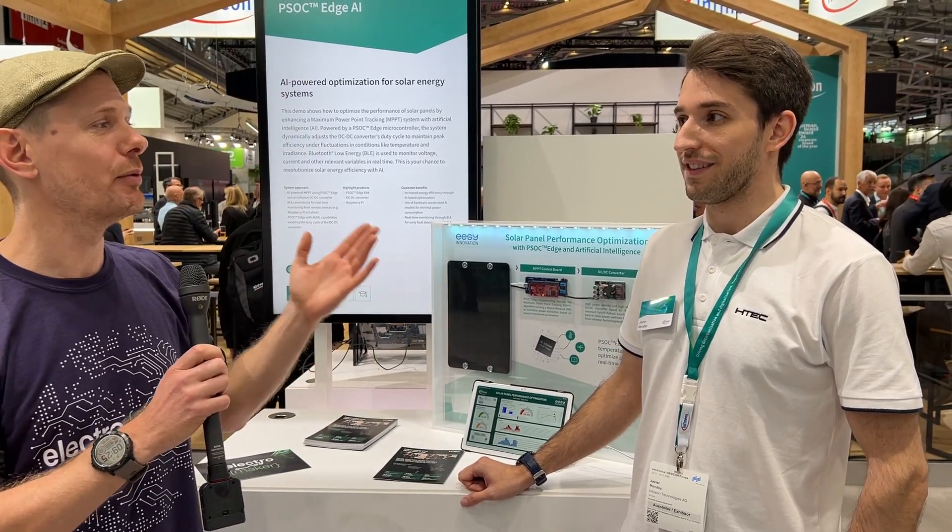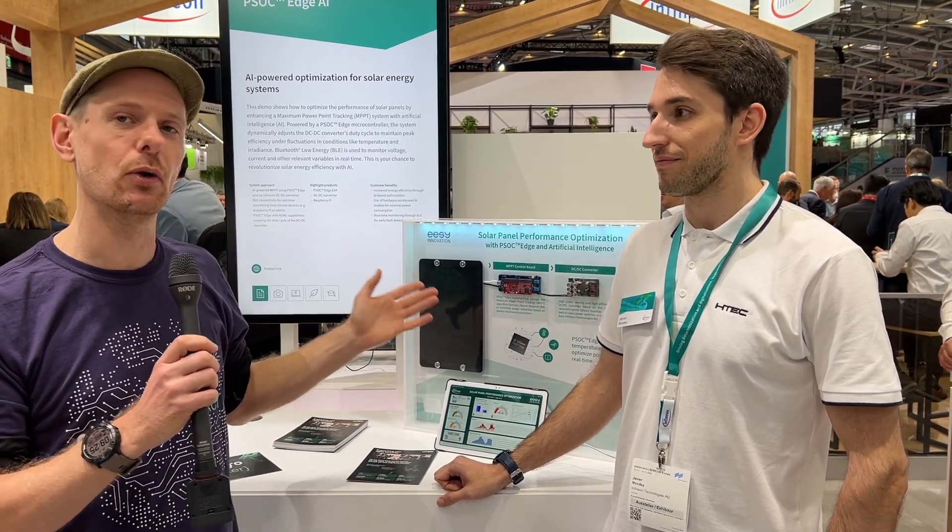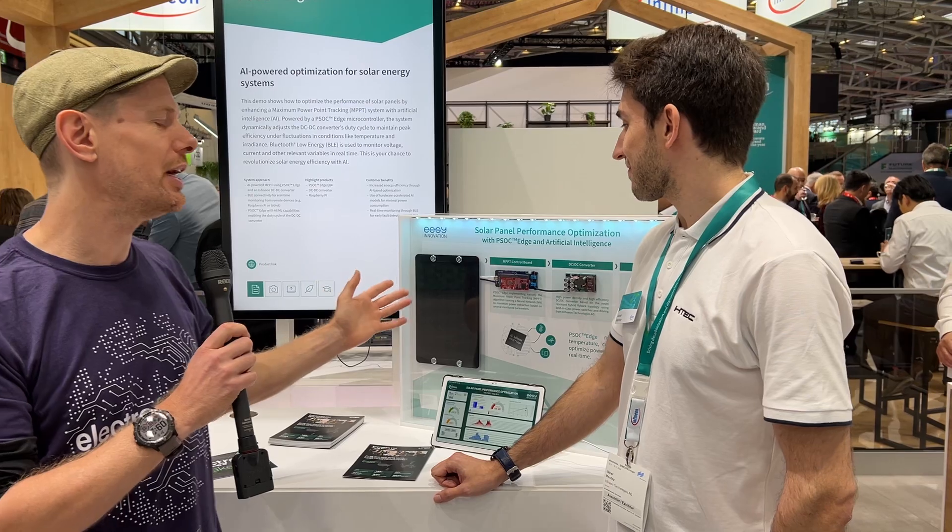I'm joined by Javier from HTC, who are partnering with Infineon to show how Edge AI can fit into a solar setup. So Javier, what is the demo that you have to show us here today?